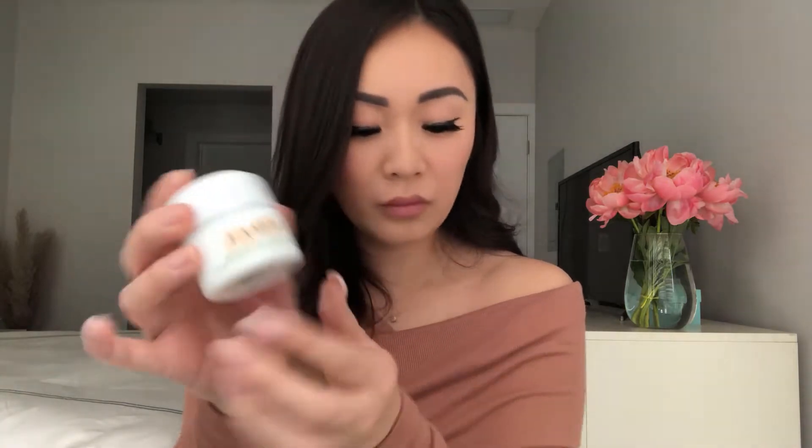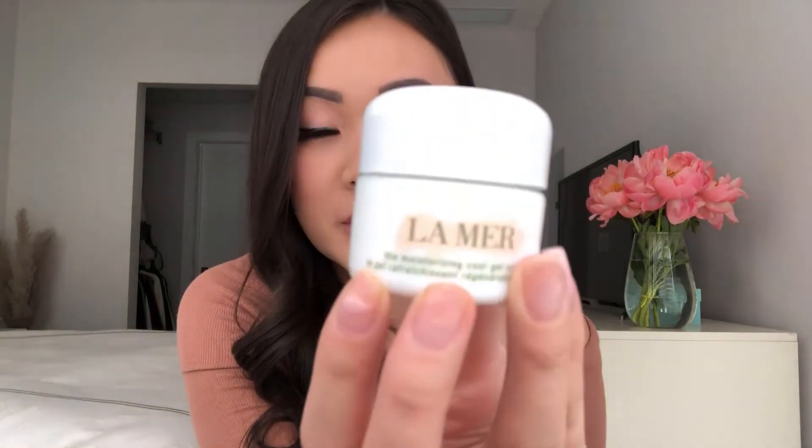This is the La Mer Moisturizing Cool Gel in a 15ml size. Sephora and La Mer came out with these travel size bottles, I think just last year, and they're honestly awesome because you don't have to pay for the full product. The full product goes for double the price, so they're cutting it down to half — great for people to try out before buying the full size.